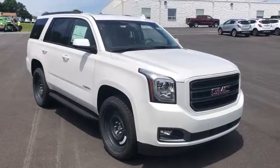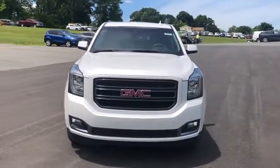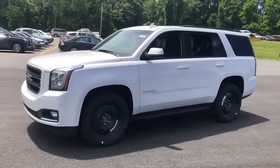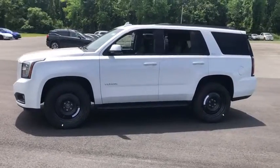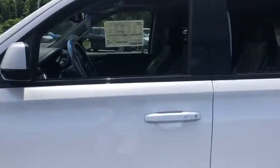2019 GMC Yukon. Peace of mind comes standard with GMC's powertrain warranty and Yukon's five-star frontal crash test rating. Boasting a Vortec engine with active fuel management and flex fuel, Yukon is agile and capable.